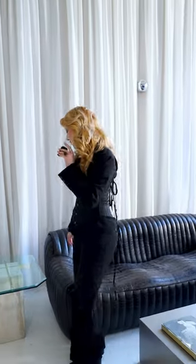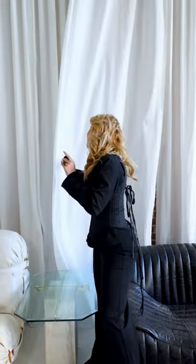My partner and I renovated the whole place, and I had this brilliant idea of covering the brick walls.